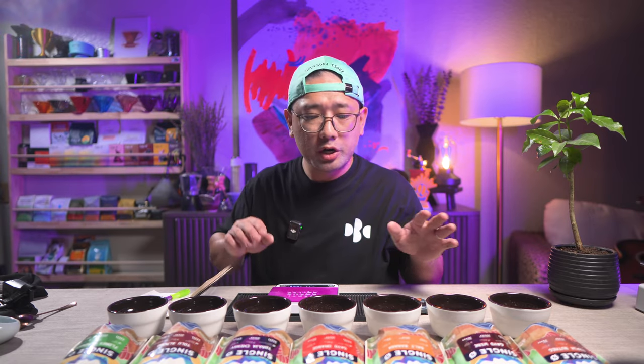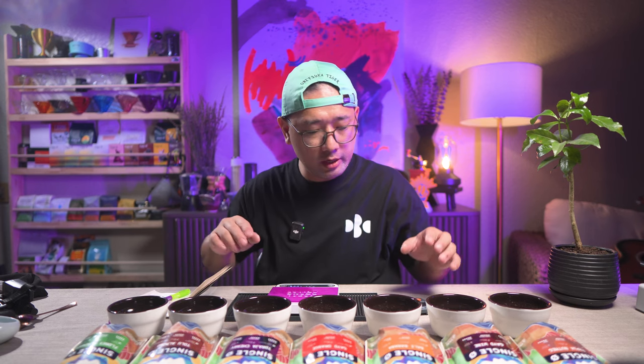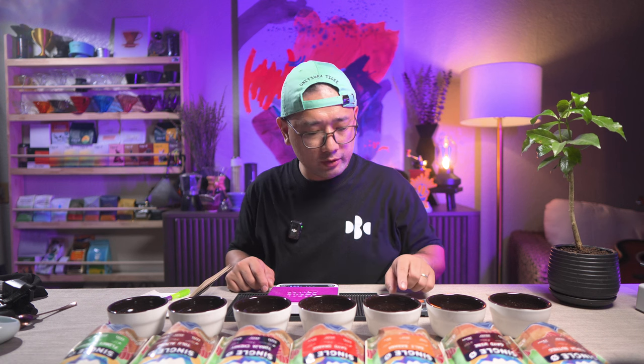We're gonna pour all of these cups with water, up to the brim — so it's 200 ml. And then we're gonna wait up to 4 minutes before we break the crust. You've seen my cupping videos, so we're gonna do that right now.